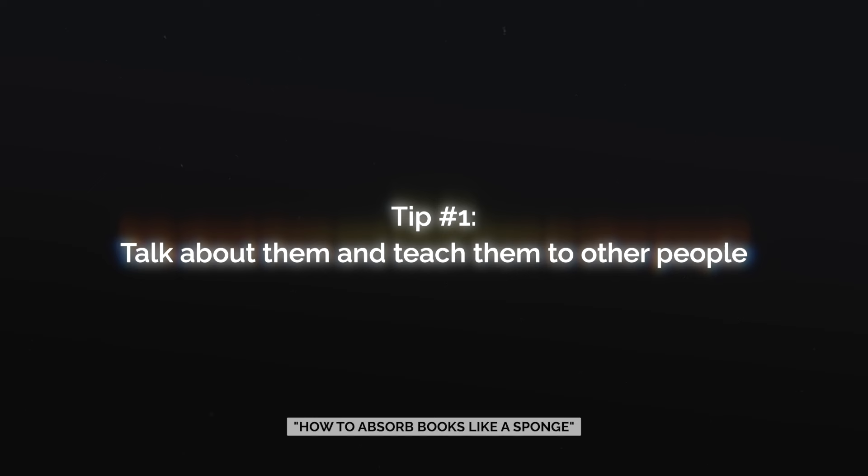I want to share a few tips on how to retain information better and absorb knowledge. The first tip is to actually talk about what you're reading and teach it to other people. This is something I do with my girlfriend and even my mom — whenever I'm reading a book, I'll be sharing with them the things I've been learning. I don't even wait until I finish the entire book; I do this in real time. And I think that's one of the most effective ways to retain the information. You'll find that you won't be able to explain something well if you don't fully understand it, so getting into the habit of teaching what you read will help you absorb books way better.